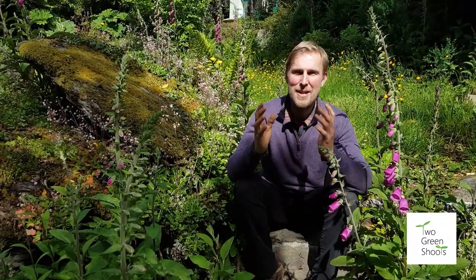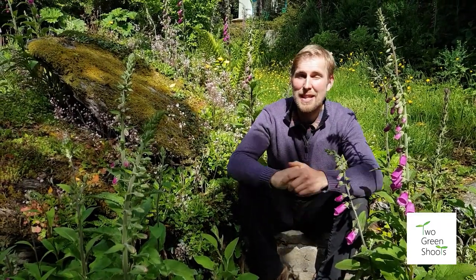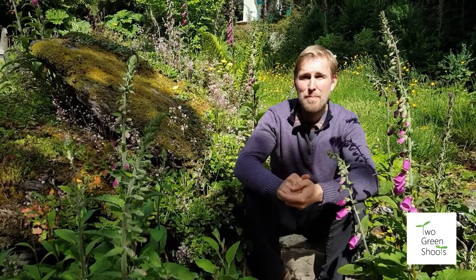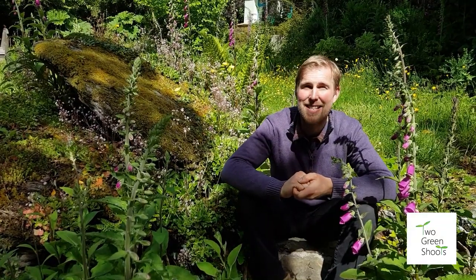Weed or not to weed - that is the question you have voted for today for me to talk about. When you think of weed, you often think of your garden overrun and pretty stressful, but I'm going to show you how to have a garden that is both biodiverse and beautiful at the same time.